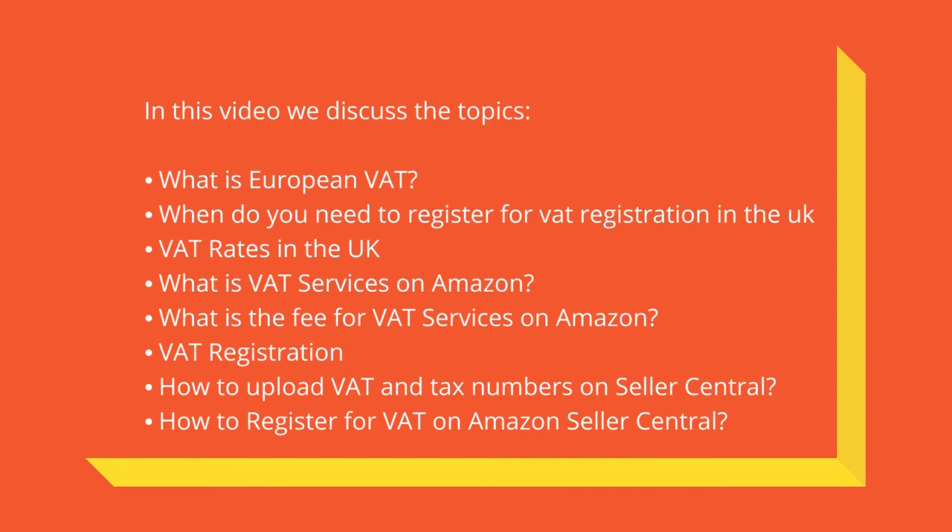In this video we discuss the following topics: What is European VAT? When do you need to register for VAT registration in the UK? VAT rates in the UK. What is VAT services on Amazon? What is the fee for VAT services on Amazon? VAT registration. How to upload VAT and tax numbers on Seller Central. How to register for VAT on Amazon Seller Central.